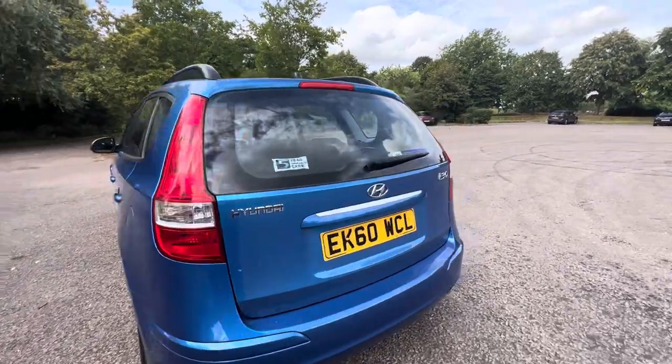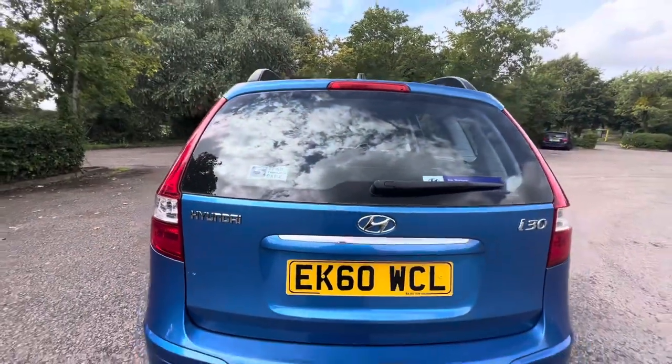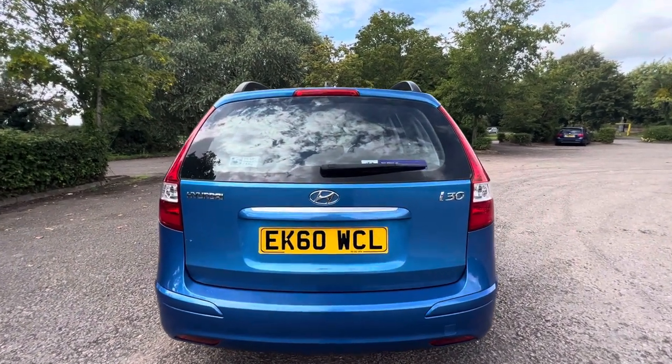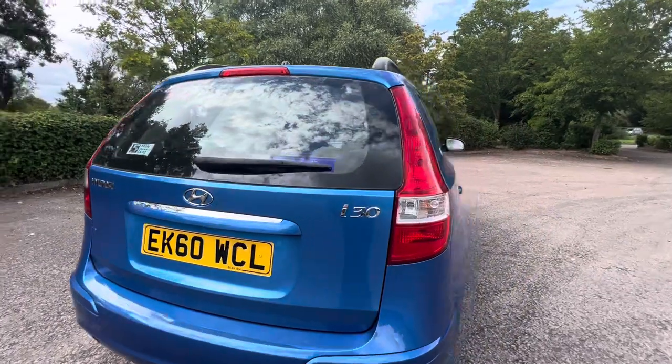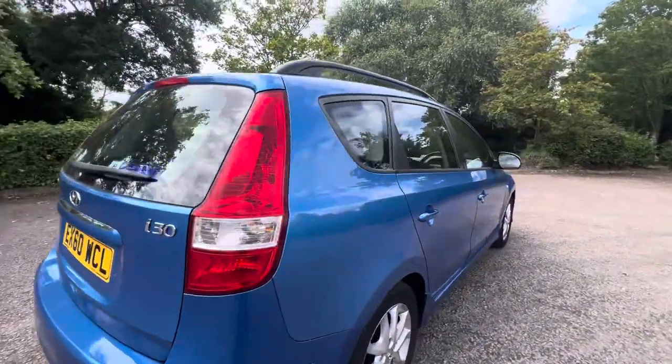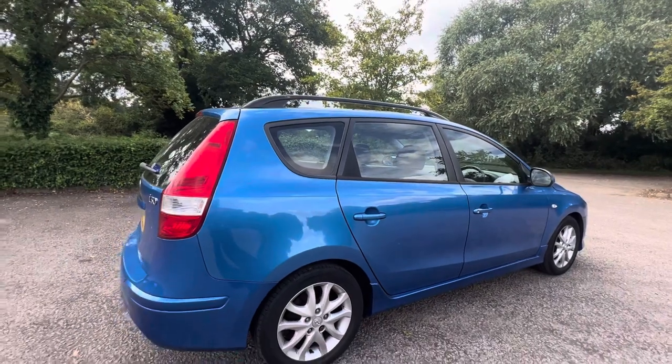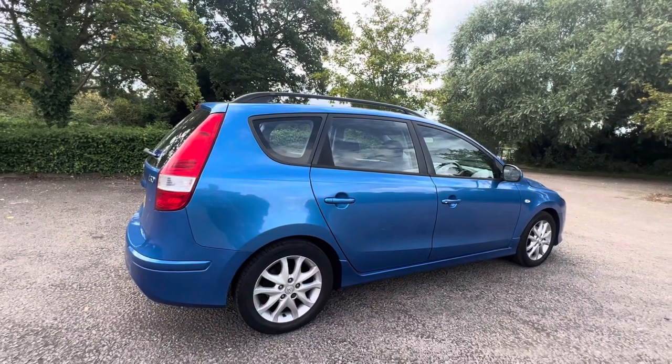It's a 60-plate so we're getting on a little bit in years - 13 years old - but it's very low mileage. I've just taken it for a brief drive around the block. Air conditioning's working as it should, the brakes all feel very good, the steering feels great. Everything on this car feels like it's done a very low mileage, so that's very important.